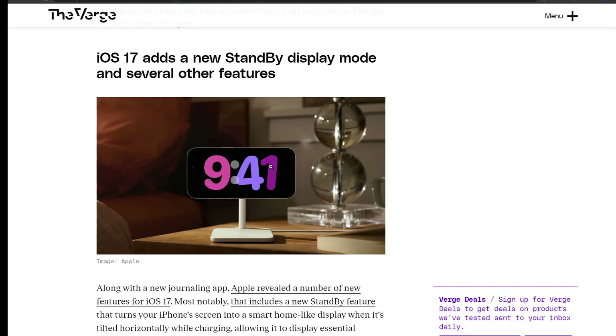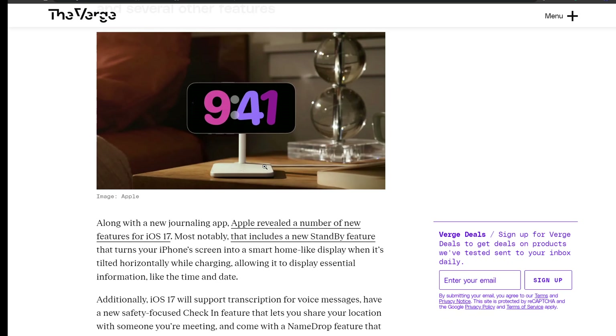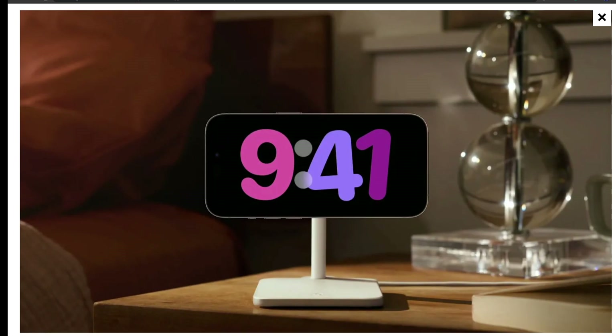Next is iOS 17, which adds a new StandBy display mode and several other features. Along with the journaling app, Apple revealed new features in iOS 17 — most notably a new StandBy feature that turns your iPhone's screen into a smart home-like display when the phone is tilted horizontally while charging, showing essential information like the time and date.